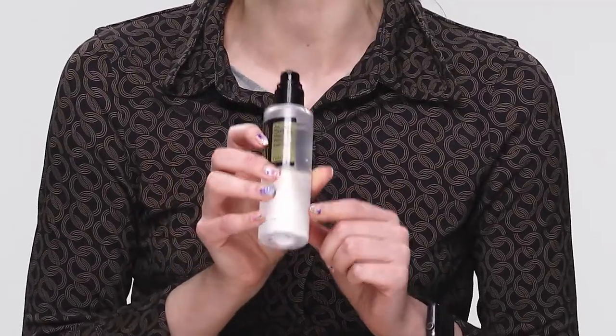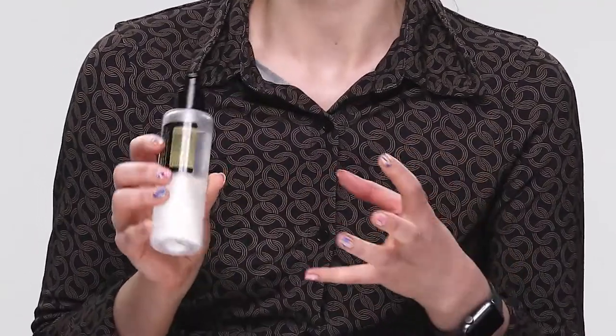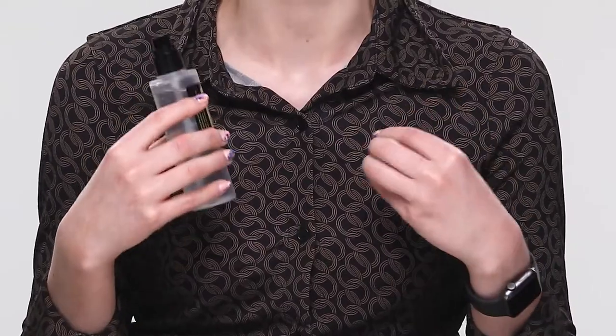I found it a little bit thick and too tacky for my liking before makeup, though somebody else might find it works perfectly. The reason is I'm very rushed in the morning — I like something that absorbs quickly, and this takes a little more time with the tapping to make sure it's fully absorbed. If you've got a nice long morning routine, this would be great for you in the morning.